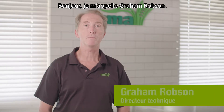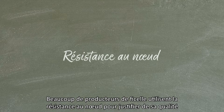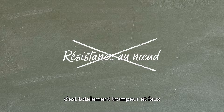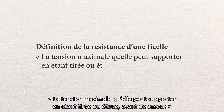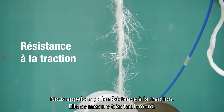Hello, I'm Graeme Robson, Technical Manager here at Tammer. Many twine producers use the value of knot strength as a reference for their twine quality — completely misleading and totally wrong. Twine strength is technically defined as the maximum stress that it can withstand while being stretched or pulled before breaking. This we call tensile strength, and it's very easily measured.